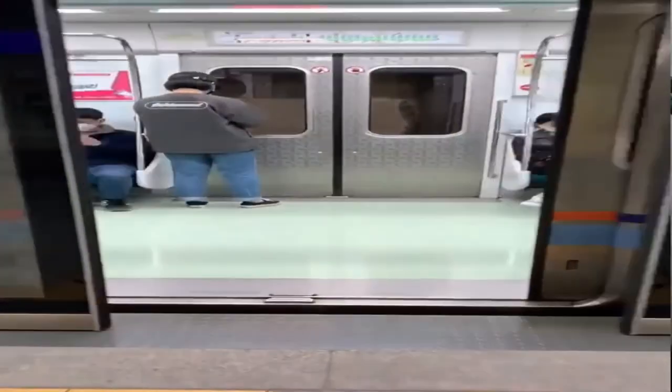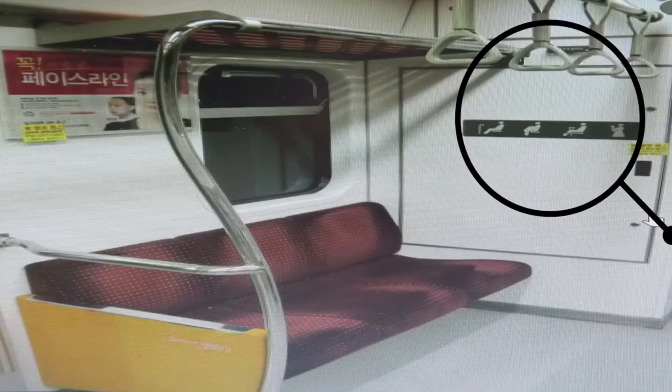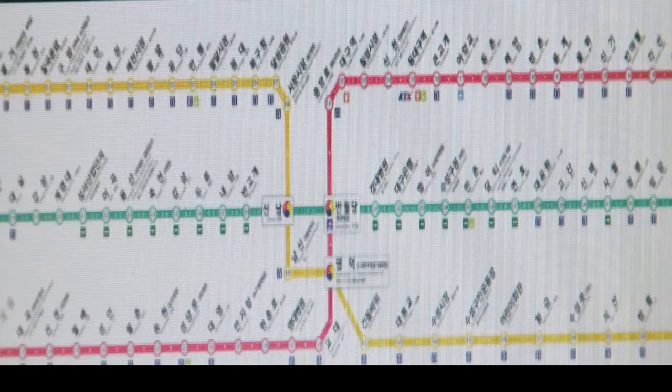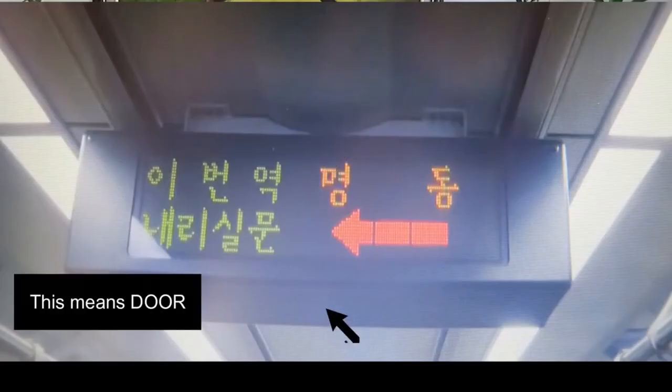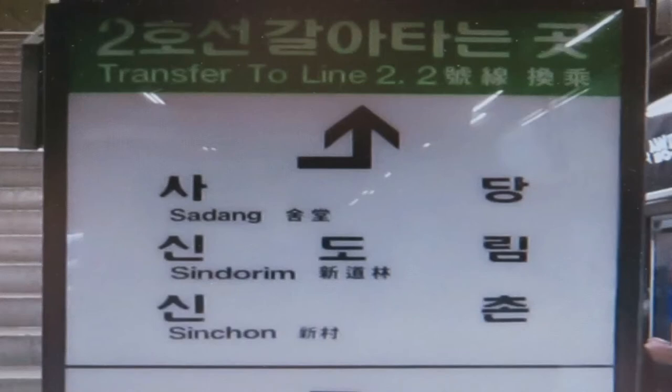Before you enter the train, let the passengers exit first — that way it's easier to board. When riding the subway, there are dedicated doors and seats for seniors, disabled persons, and pregnant women. Don't sit there, or everyone on the train will stare at you. Inside the train, you can also see a route map showing how many stations before you reach your destination. You can hear a voice recording announcing the next station, and the LCD screen also shows the name of the next station. There's also an arrow indicating which door to exit from.